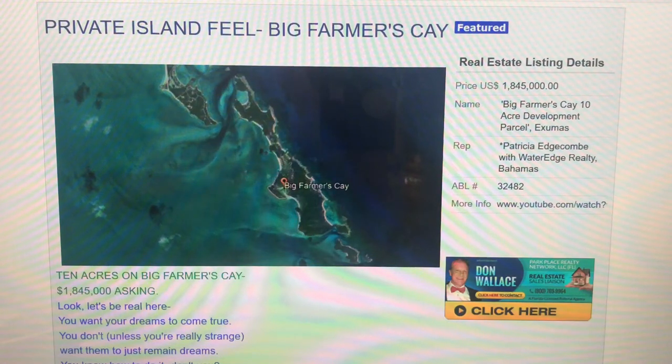Hey, welcome back to the AllBahamasListings.com YouTube channel. Don Wallace here.